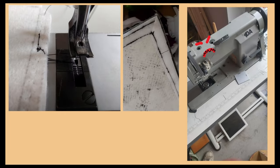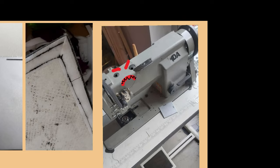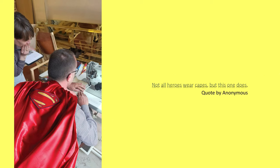It was time to sew them together. It was the first time I was doing it and I struggled a lot — the machine didn't want to cooperate with me at all. Luckily I had some friends who tamed the machine for me. I bumped into this beautiful quote: 'Not all heroes wear capes, but this one does' — very relatable for this moment.